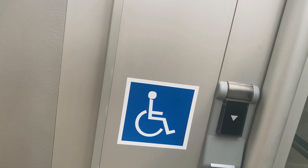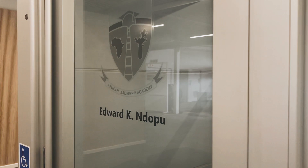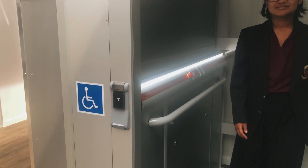ALA prides itself in providing a safe and comfortable learning environment for all its students. The Edward K. Indopu Elevator is one step in providing such an environment, with the lift allowing handicap access to all aspects of the Learning Commons.